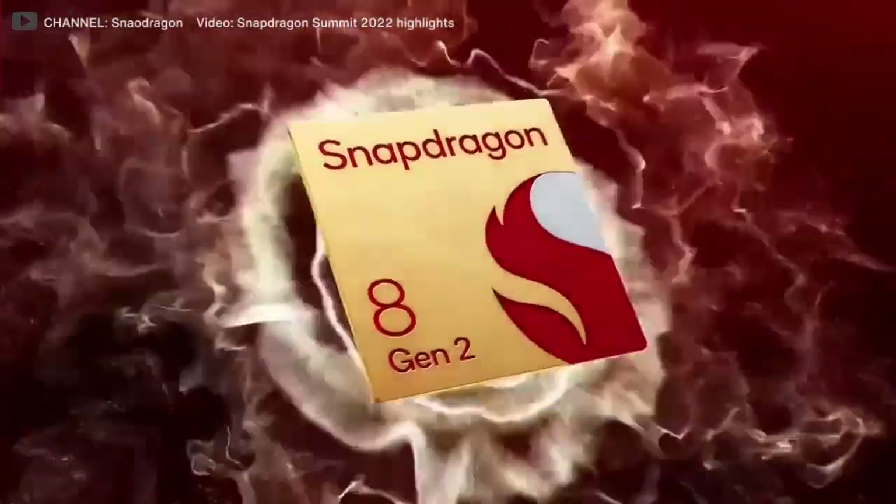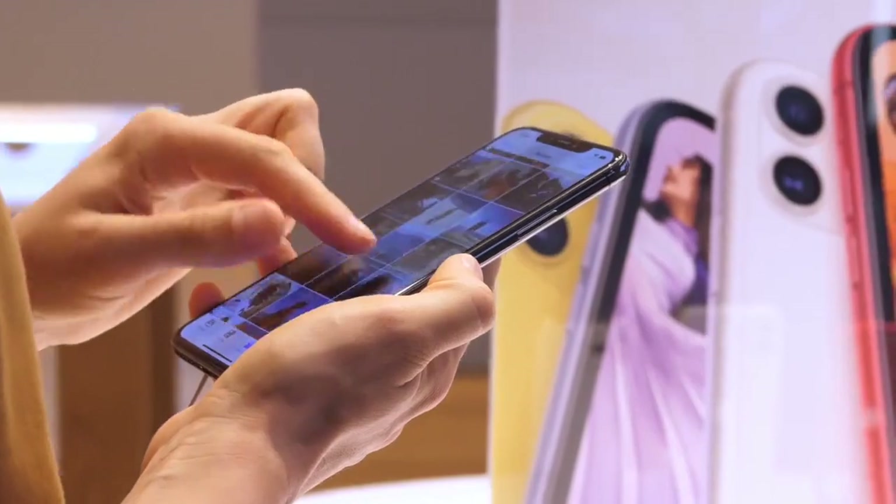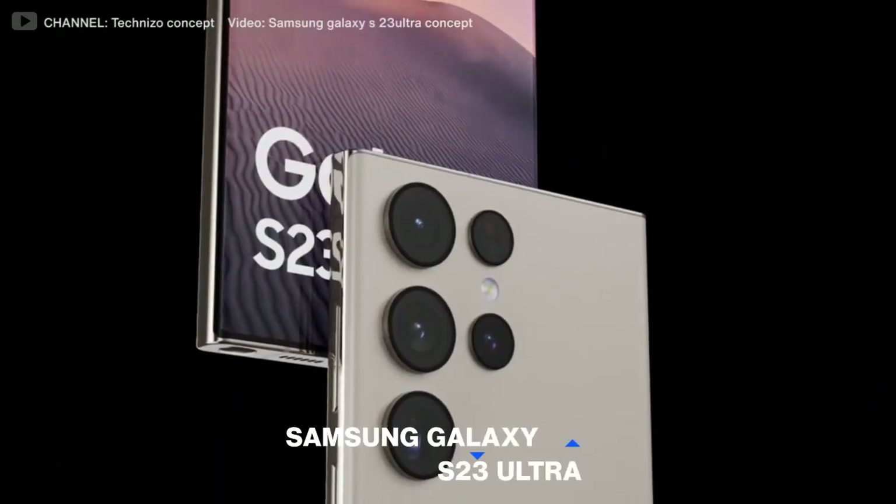The Snapdragon 8 Gen 2 was unveiled at the Snapdragon Summit on November 15th. The Qualcomm Snapdragon 8 Gen 2 is expected to be used in the majority of high-end Android phones, including the Samsung Galaxy S23 Ultra.